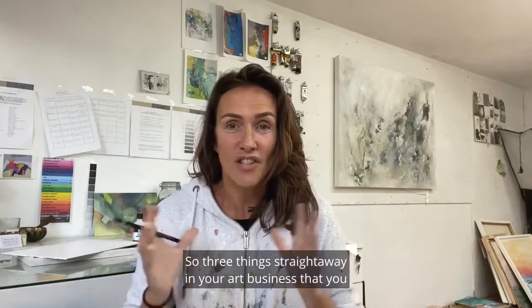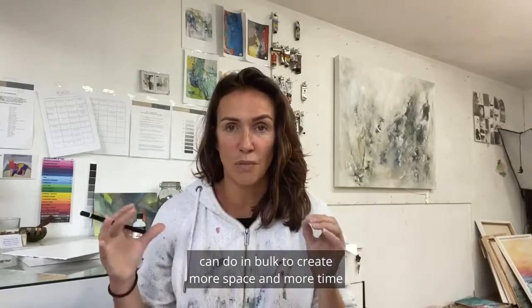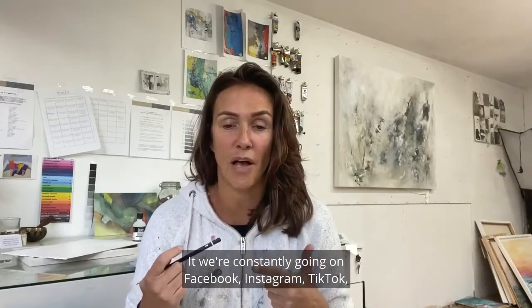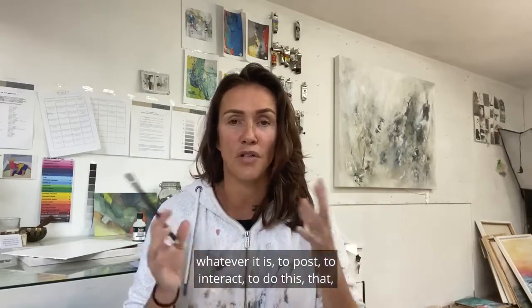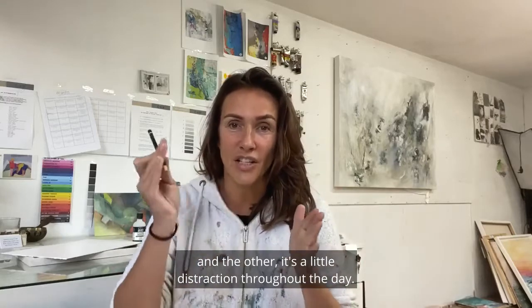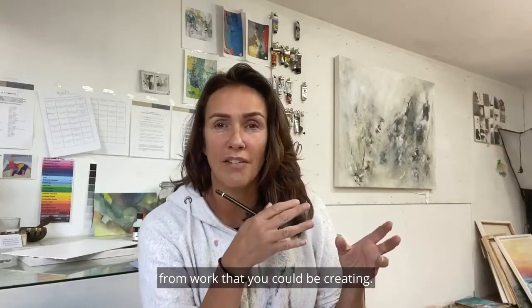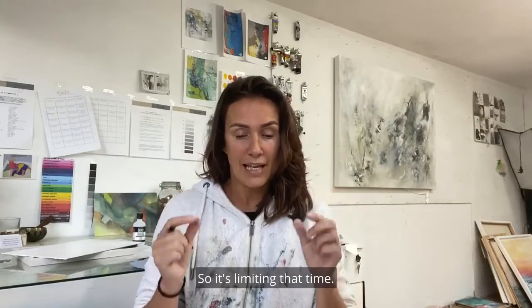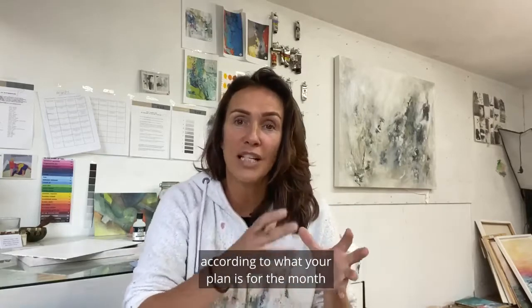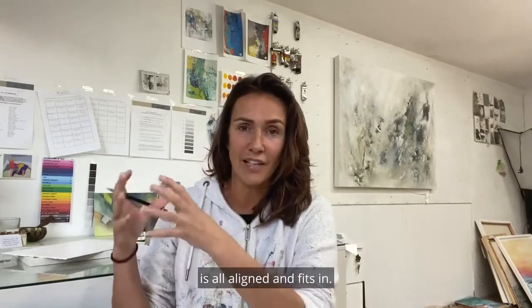Three things you can do in bulk to create more space and time throughout the week. The first is your social media content. If we're constantly going on Facebook, Instagram, TikTok — whatever it is — to post, to interact, it's a little distraction throughout the day. That tiny distraction is enough to pull you away from work you could be creating, and I disappear down rabbit holes when I'm on social media. So limit that time and bulk create your social media content according to your plan for the month or six months, making sure that content is aligned.